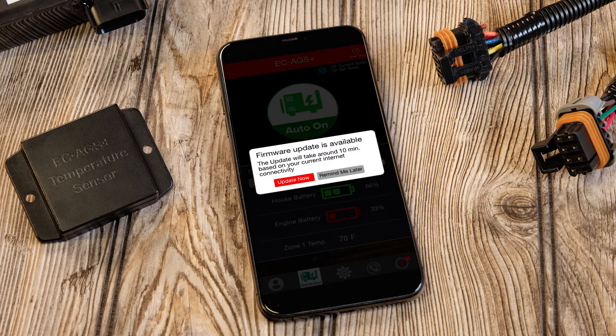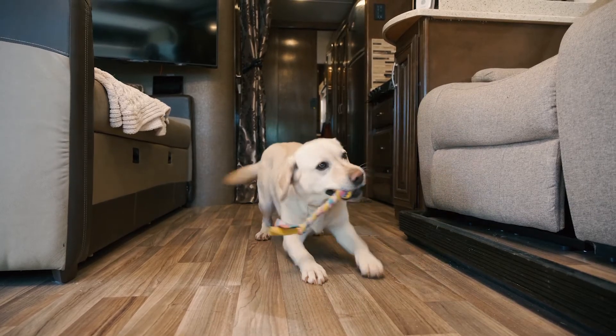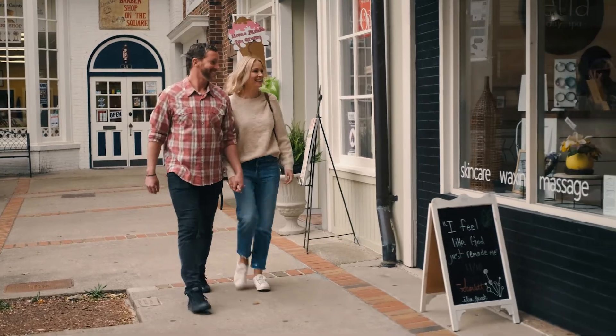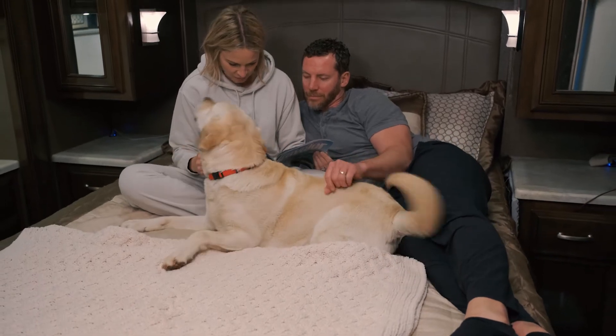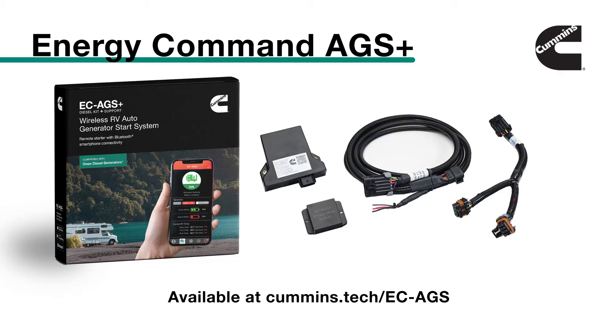Using the app, they always get the latest software and firmware updates. It's the perfect way to make sure that pets like me are always safe and comfortable, no matter how long the humans are away. It's the Energy Command AGS Plus for Onan Generators from Cummins — unmatched convenience and peace of mind for humans and dogs.